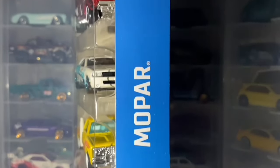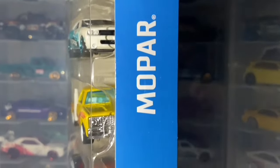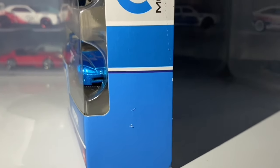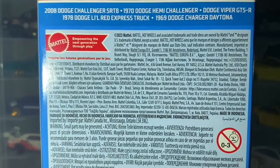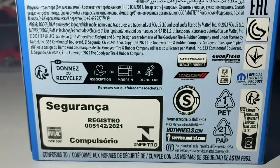On the next side we have the continuation of the blue and white color scheme as well as that Mopar branding — looks really really good. I'm sure the people who keep these in the box will be very impressed with this box art. It's the same information as usual, nothing too special.